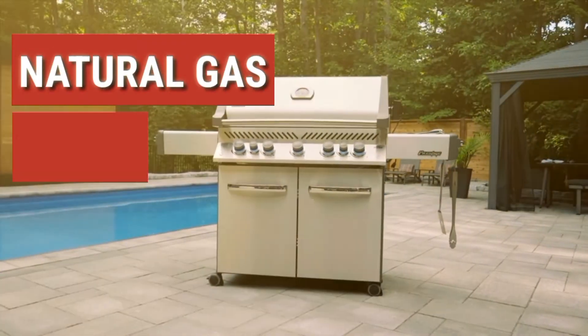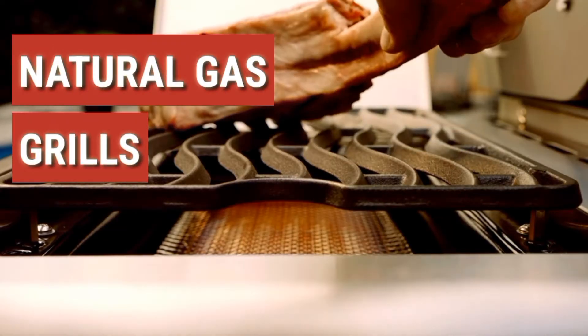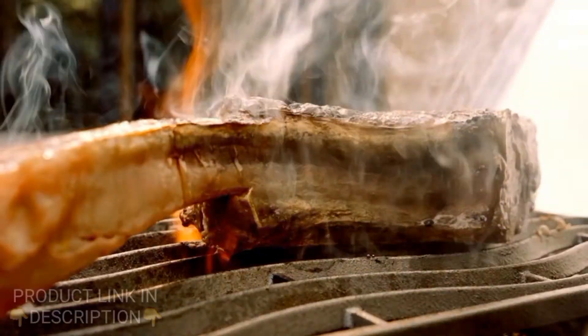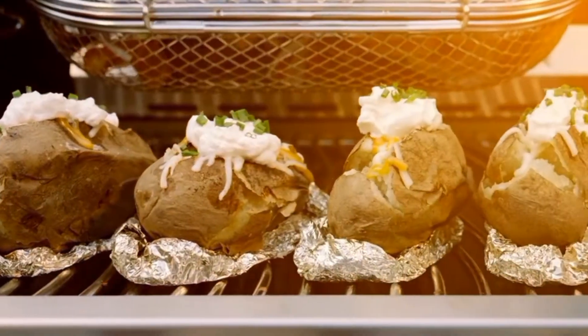The best natural gas grills are listed in this video considering performance versus price. Check out links to the natural gas grills in the video description below for updated pricing and more information.